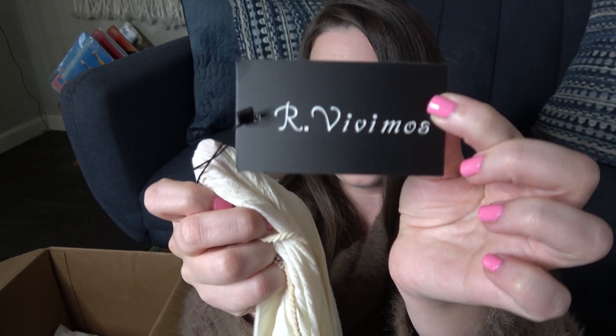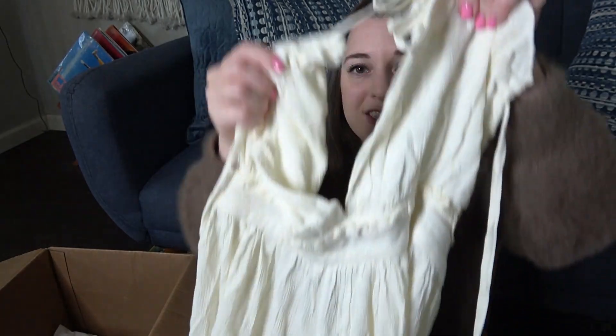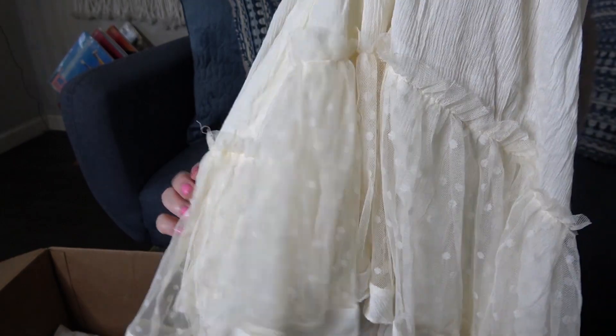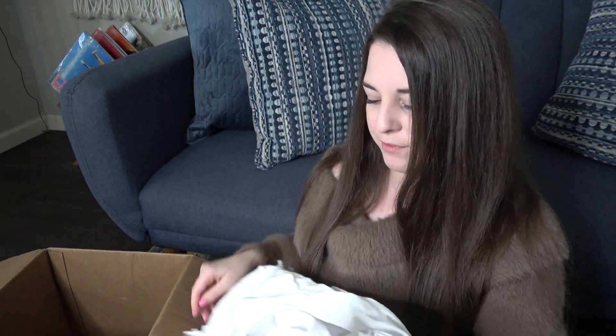This is a dress — it's brand new with tags, but I've never heard of this brand before. It kind of looks cheap, to be honest. I may just send this to Plato's because the style is really cute. It's ivory cream, a cute little dress with polka dot tulle at the bottom — a mini dress. Plato's may take that from me.